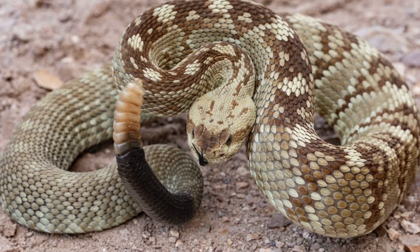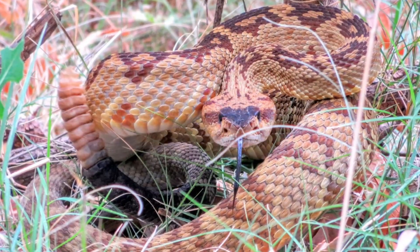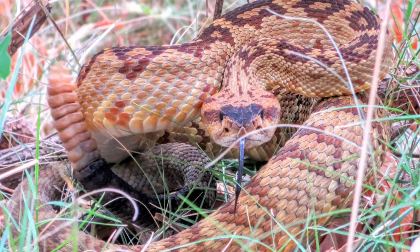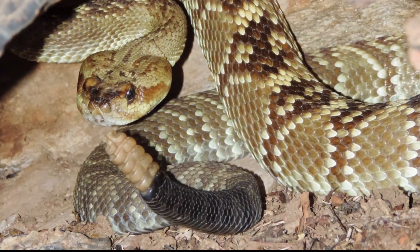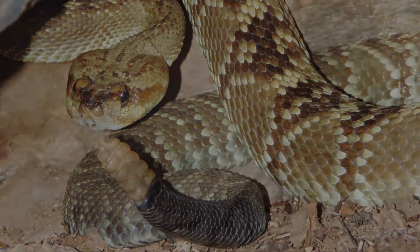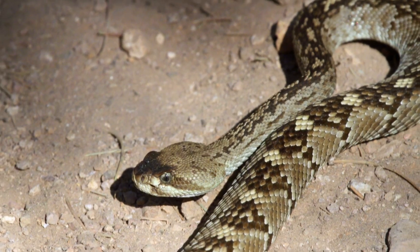Its venom is dangerous but rarely fatal. This species is known for its adaptability to various habitats, including rocky areas and grasslands. While bites can be painful and lead to swelling, effective medical treatment usually prevents serious outcomes. Awareness is key, as these snakes can blend into their environment and may be encountered unexpectedly while hiking.